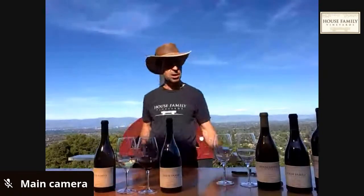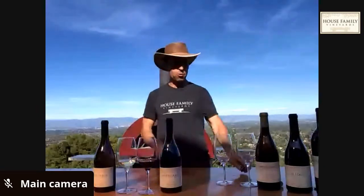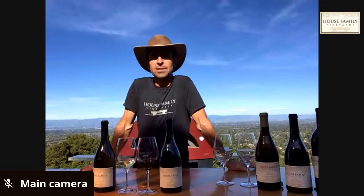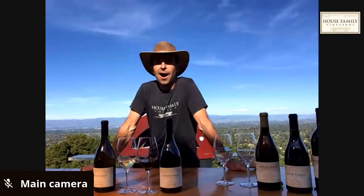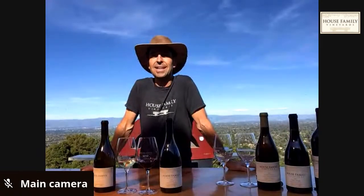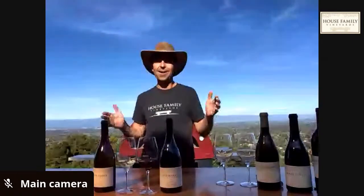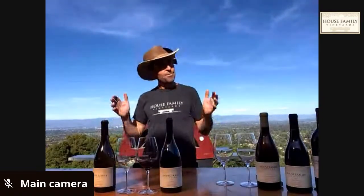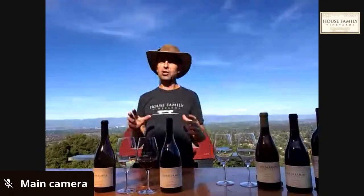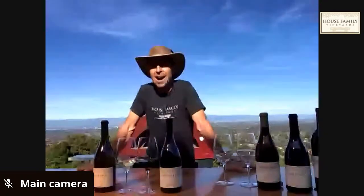I'm going to let those sit for a minute. On this glorious spring day, hopefully you got some sunshine and vitamin D. We're going to get a report from the vineyard — Jonathan is on location down in block nine, our young Merlot. He's going to show us how it's growing.